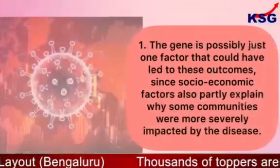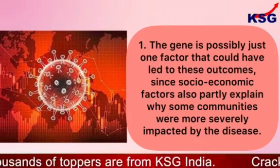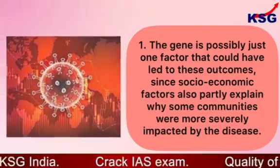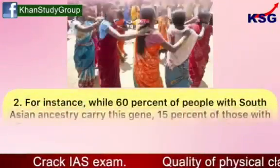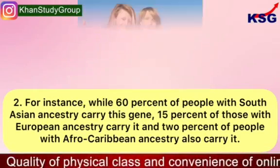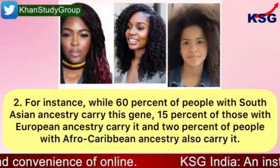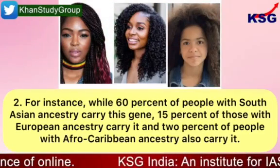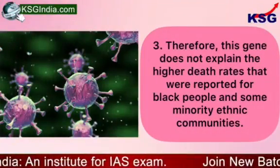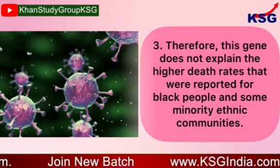What the study found: the gene is possibly just one factor that could have led to these outcomes, since socio-economic factors also partly explain why some communities were more severely impacted by the disease. For instance, while 60% of people with South Asian ancestry carry this gene, 15% of those with European ancestry carry it, and 2% of people with Afro-Caribbean ancestry also carry it. Therefore, this gene does not explain the higher death rates reported for black people and some minority ethnic communities.